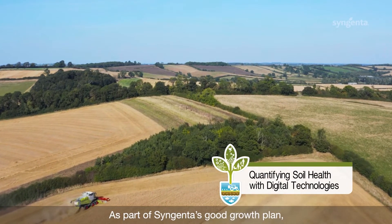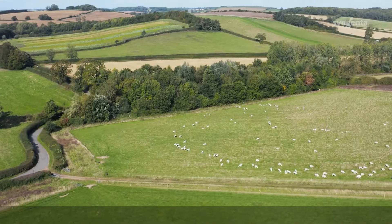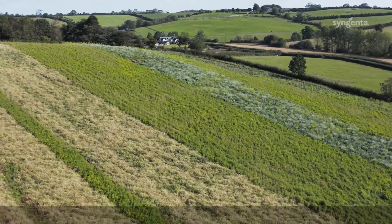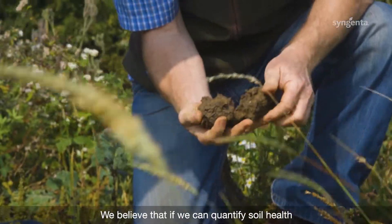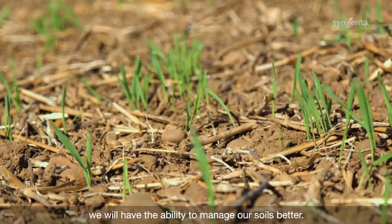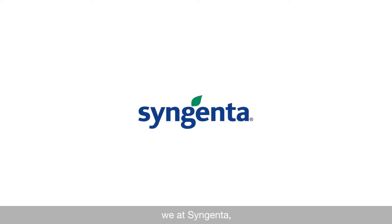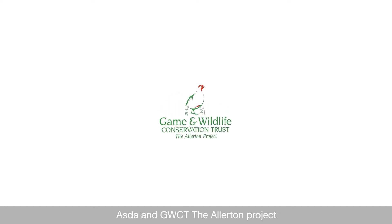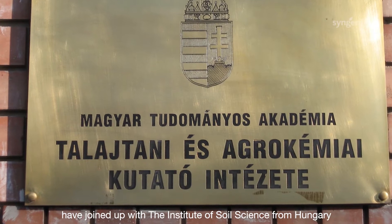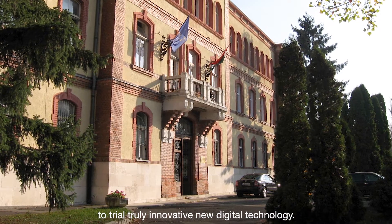As part of Syngenta's Good Growth Plan, there's a commitment to enhance biodiversity and improve soil health across the farmed landscape. We believe that if we can quantify soil health, we will have the ability to manage our soils better. With this in mind, Syngenta, ASDA, and GWCT the Allerton Project have joined up with the Institute of Soil Science from Hungary to trial truly innovative new digital technology.